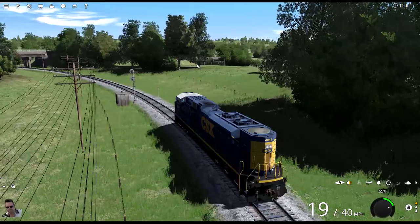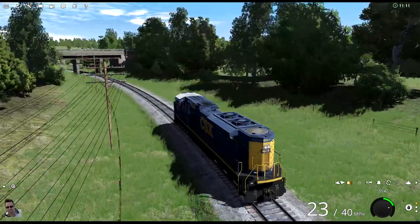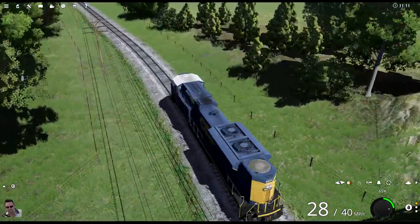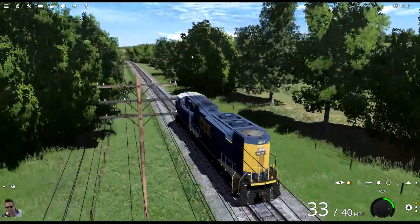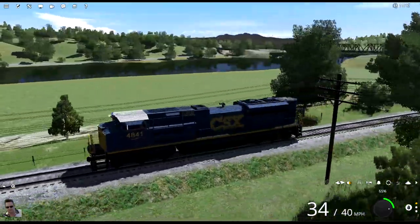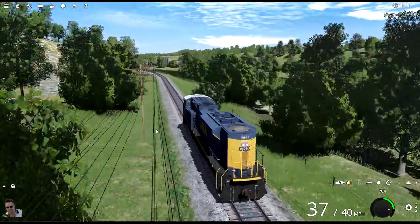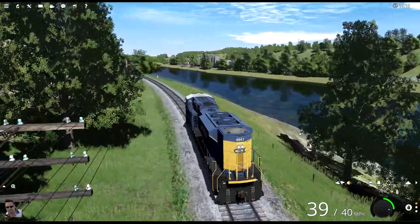The speed limit sign is right there — it's 40 until the engine passes something. Going up under this underpass — under, over, over. There's the oil facility right there in front of us. We'll give it a little juice — we're not going to do a tracking camera on this one because we don't have very far to go. We'll just stick with him right here. That's a comfortable speed — 39, close enough.